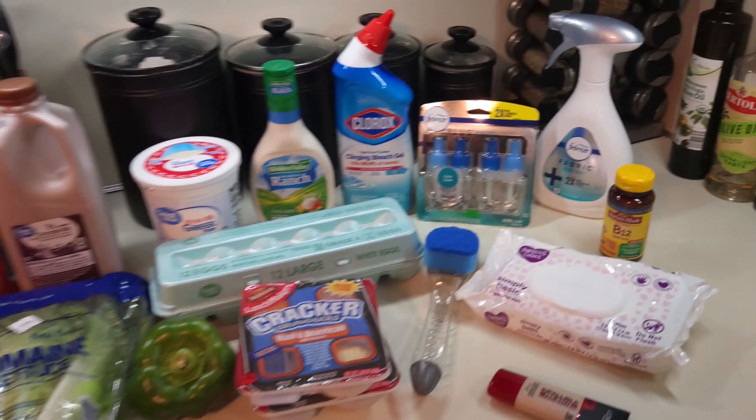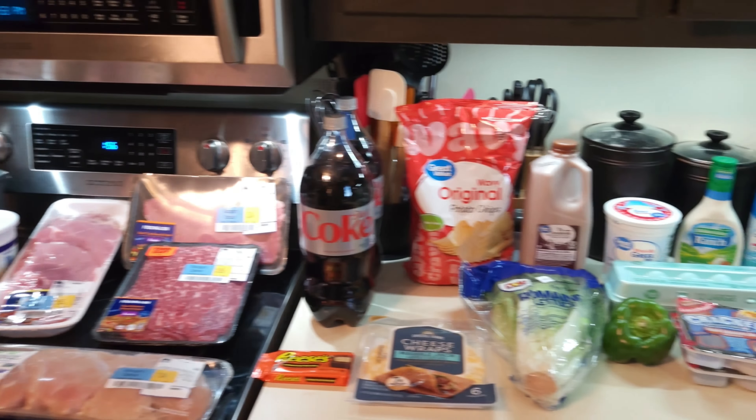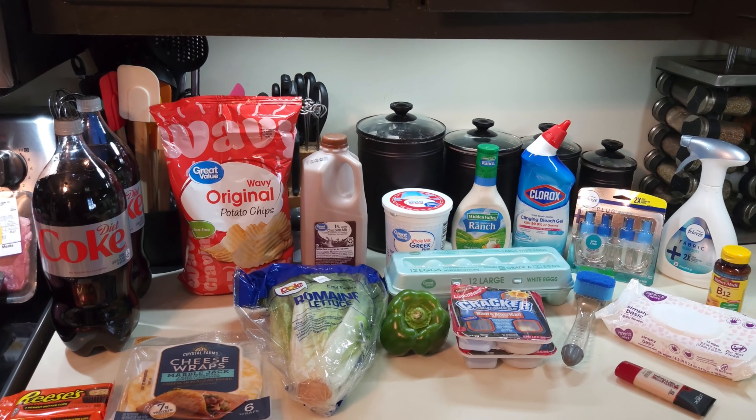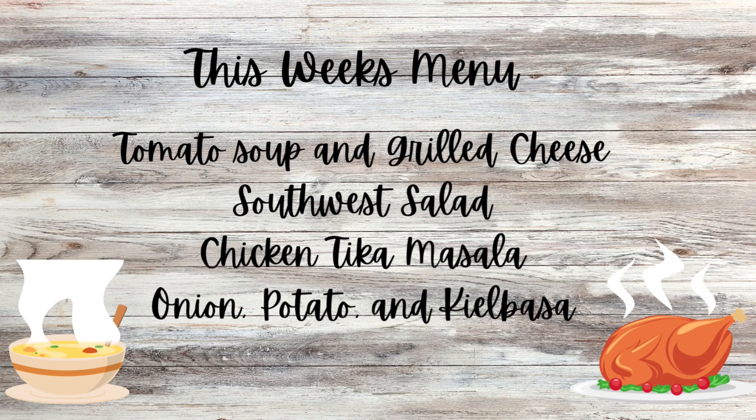And this is my grocery haul for this week. It's not a lot, but I got a lot of good sale items and discounted items. In this week's menu, we're going to have tomato soup and grilled cheese sandwich, Southwest salad, chicken tikka masala, and onions, potatoes, and kielbasa.